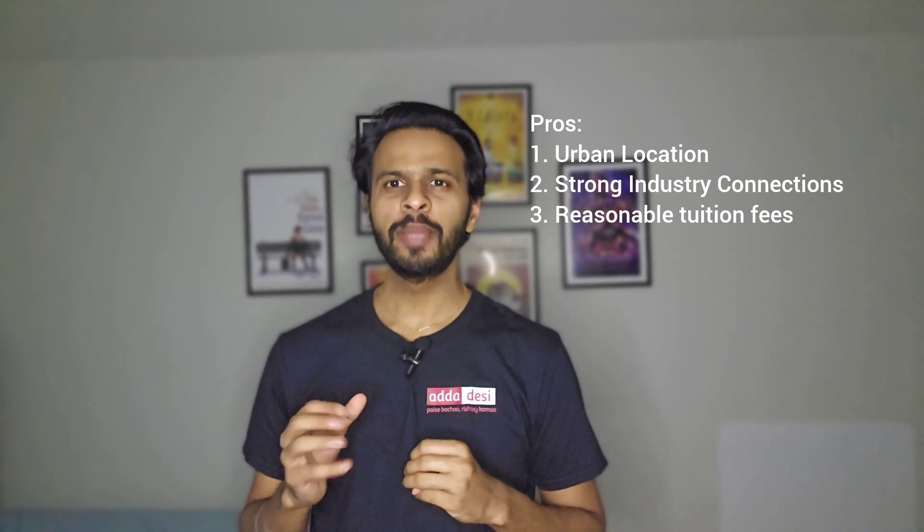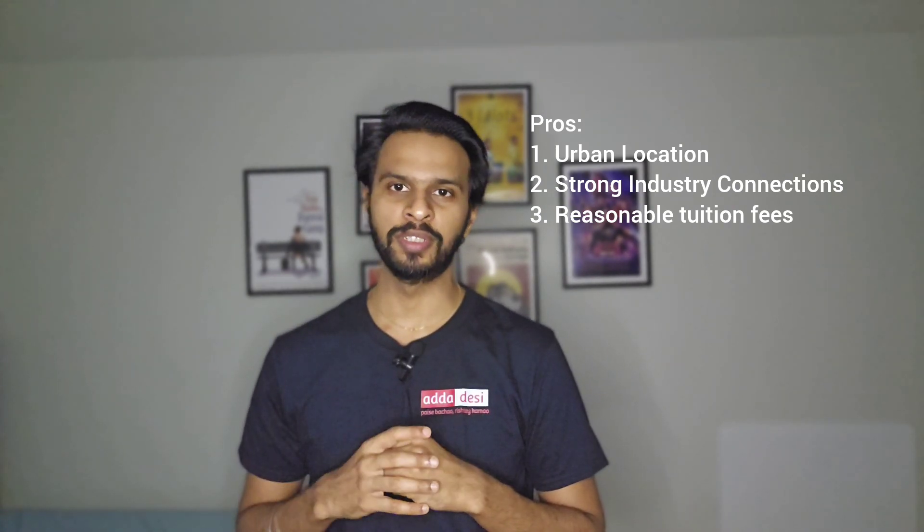The third pro is reasonable tuition fees. PSU is a public state university, and compared to other US universities in major cities, the tuition fees here are relatively reasonable.